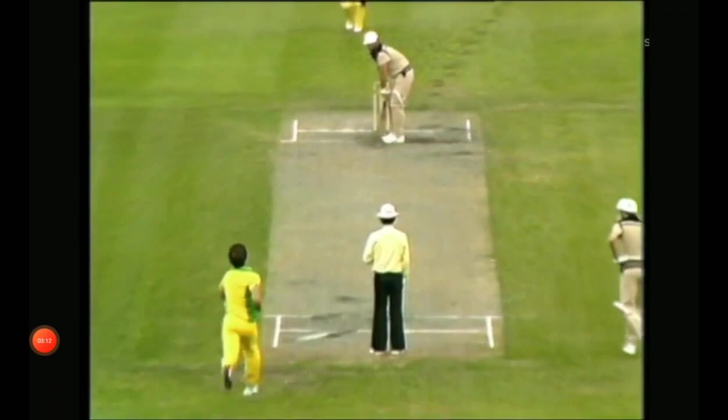Orson now to Lance Cairns. He hits it high and down the ground. Hookes is underneath him — this will be out.